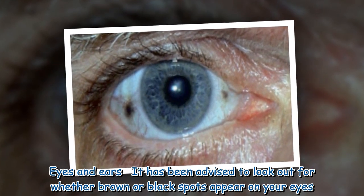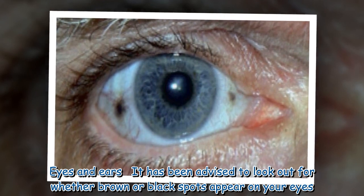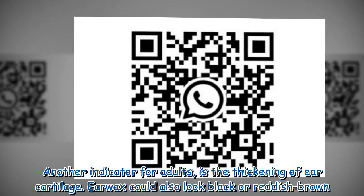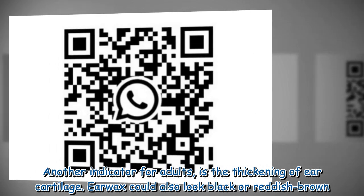Eyes and ears: It has been advised to look out for whether brown or black spots appear on your eyes. Another indicator for adults is the thickening of ear cartilage. Ear wax could also look black or reddish brown.